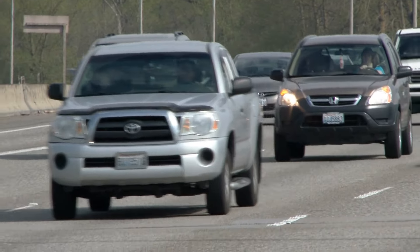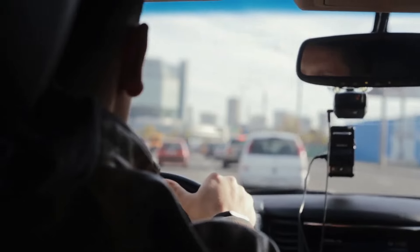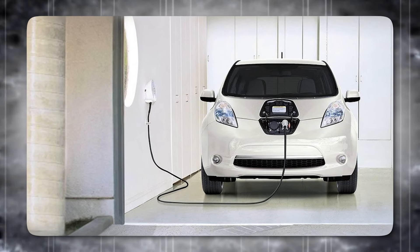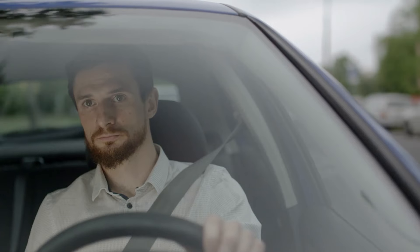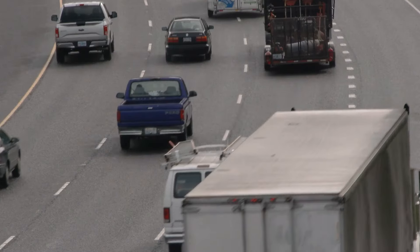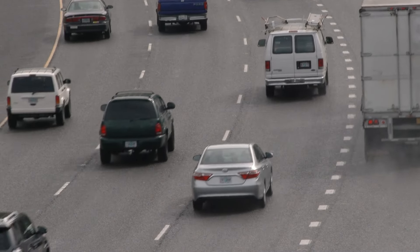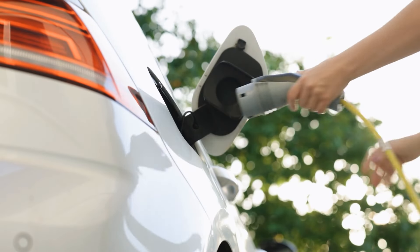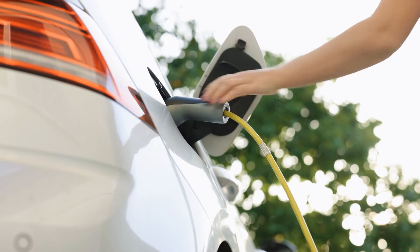For drivers with longer commutes or those who need to use their vehicle frequently throughout the day, a Level 1 charger may not be sufficient. The slow charging rate means that fully recharging a depleted battery can take over 24 hours, making it impractical for those who need to regularly drive long distances. In such cases, it may be necessary to consider upgrading to a Level 2 charger for faster and more convenient charging.